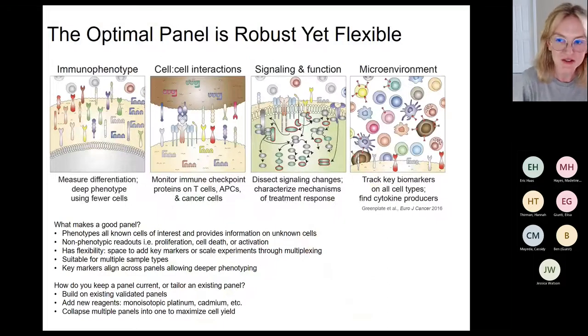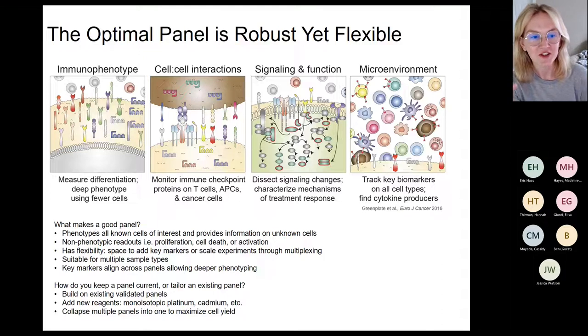As a mass cytometrist, I start answering all these questions with panel design. With 40+ markers there's a lot you can measure. Mass cytometry really shines for immunophenotyping — phenotyping with fewer cells and collapsing panels to require less blood for the same information. In the age of immunotherapy, cell-cell interactions including immune checkpoint are huge. Signaling and function — how cells respond to their environment — are also near and dear to my PI's heart. With 45 markers you can identify every cell type in a sample, including cells supporting the immune system.